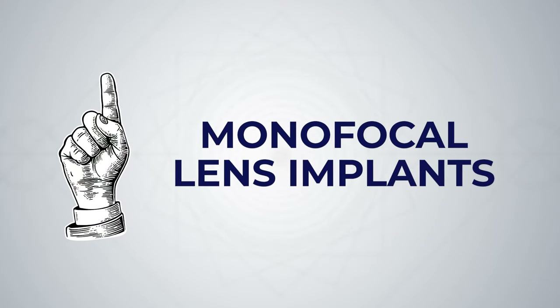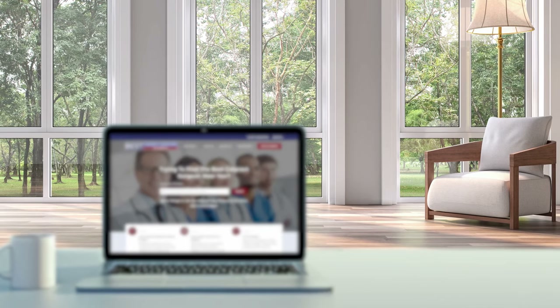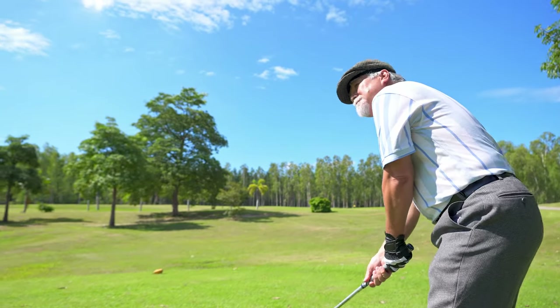First, let's talk about monofocal lens implants. Monofocal lens implants are designed to focus light at one distance, either far vision or near vision. Patients can use monofocals in a few different ways. Most commonly, patients can choose to have the monofocal lens implant target distance vision in both eyes. This is designed to give great distance vision for driving, reading street signs, watching television, or seeing a golf ball far away.